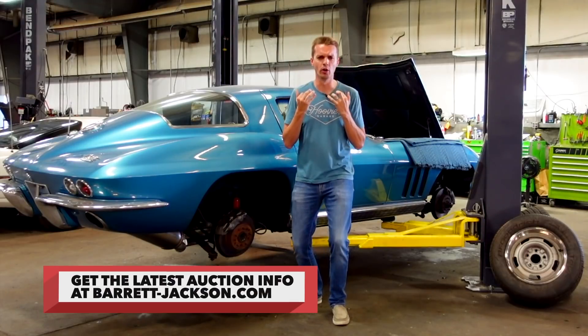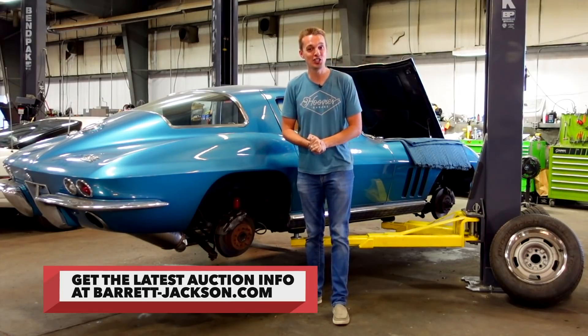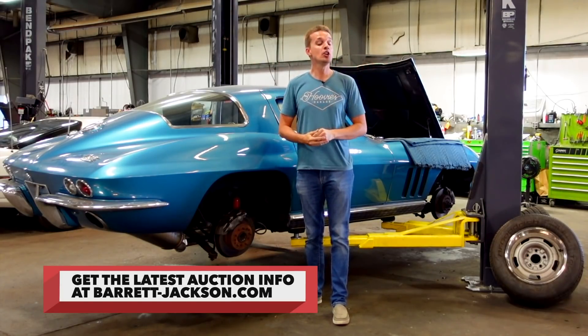To see more drool-worthy photos of Lot 686 and other great Corvettes, head over to Barrett-Jackson.com and join us for live coverage in Las Vegas June 17th through 19th. Be sure to watch live coverage of Barrett-Jackson Las Vegas, where I'll be covering all the action on History and FYI.